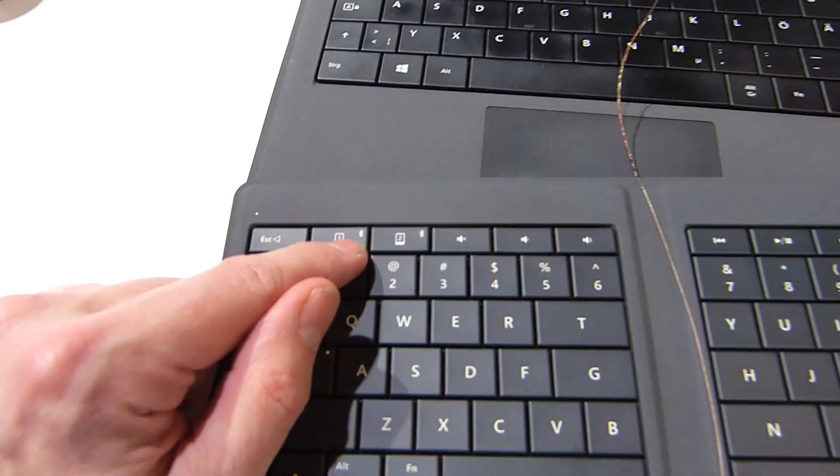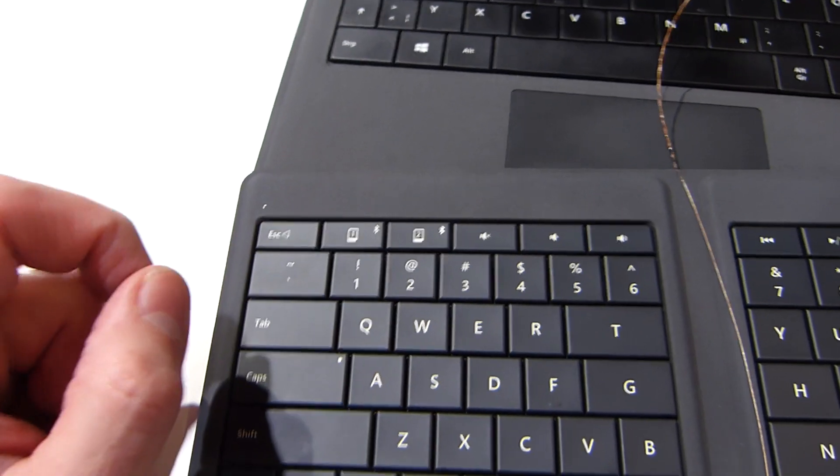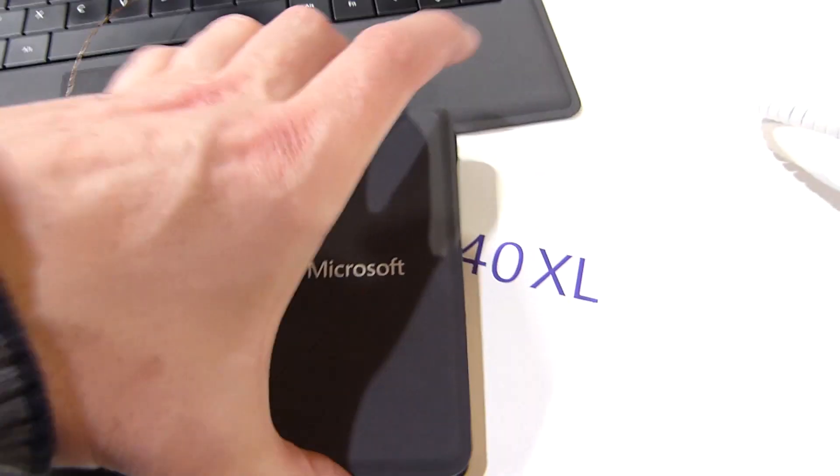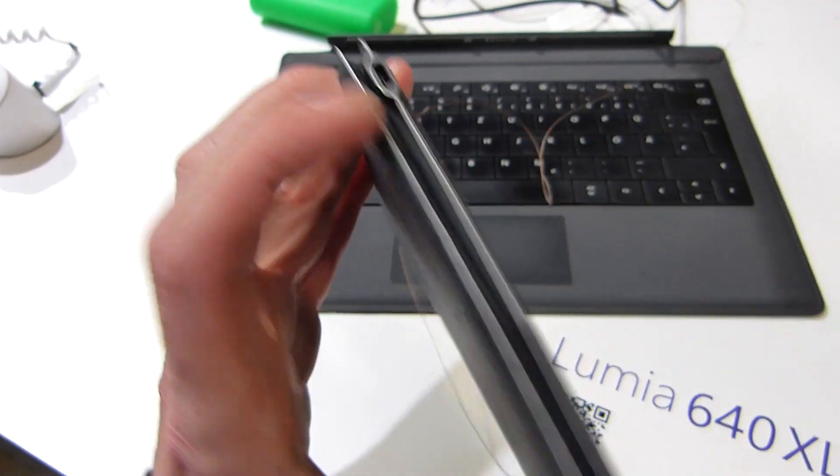You'll notice there's a dual Bluetooth option on this, so you can switch dynamically between two Bluetooth connected devices. It is actually only a Bluetooth keyboard, despite it having a USB port on the side — that's actually just for charging the battery.